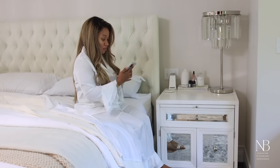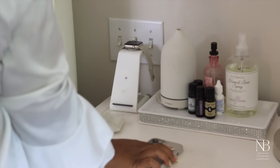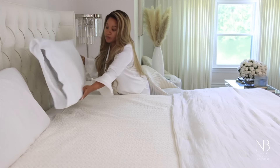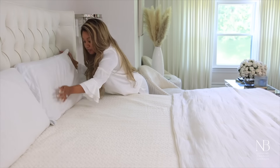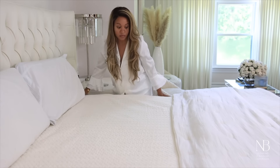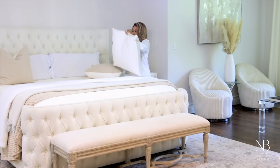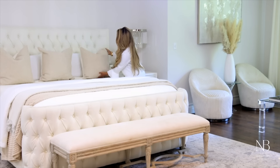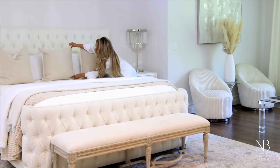Whether I'm writing for my website, reading over campaign briefs, or doing research, I am always pouring into my brand. My biggest goal is not just to create, but to create content that is valuable to my audience. So yes, I am constantly doing something every single day, trying to evolve and show you guys how to elevate that everyday experience.